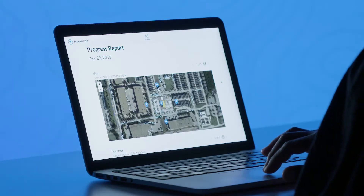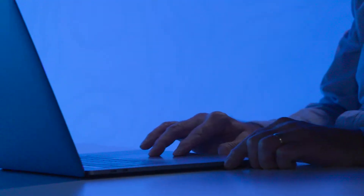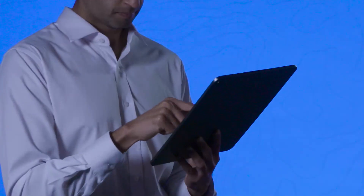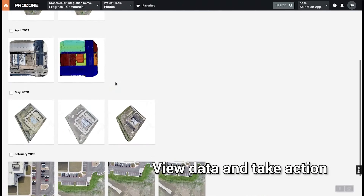Share site maps, progress reports, and photos with your team to ensure everyone has access to the latest project updates. View and access data sent to daily log, observations, and photos.